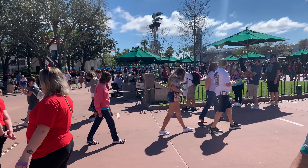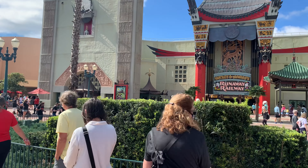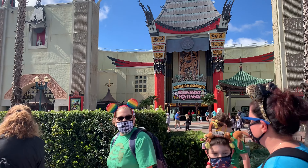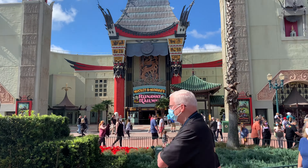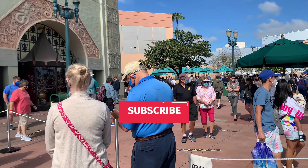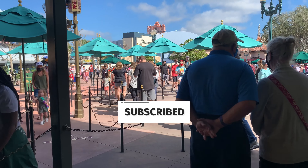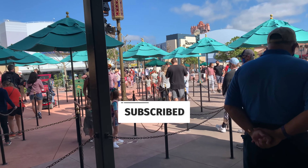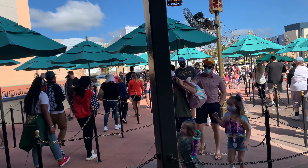One thing we definitely want to mention about the queue for this ride is that the extended portion, which is used to cope with the longer wait times or to accommodate physical distancing, is very much outside and directly in the Florida sun. The line at least does tend to move quickly, but we want you to be prepared with your sunscreen and water bottles just in case. Once you weave yourself around to the front of the theatre itself, you'll find a lot more in the way of umbrellas for coverage and some shade coming from the building itself.